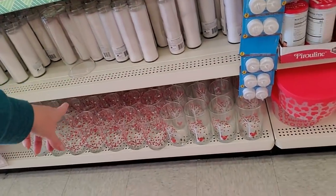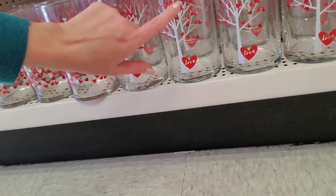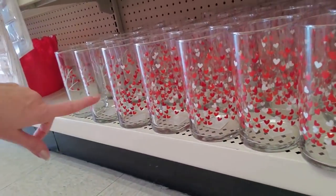Here's some cool vases and we have candles. Oh, look at these vases — these are pretty! And a little tree on them, and these just have bunches of hearts.